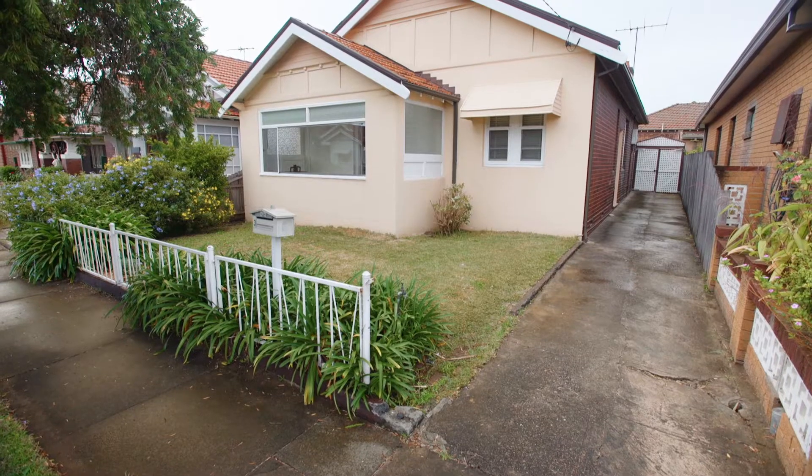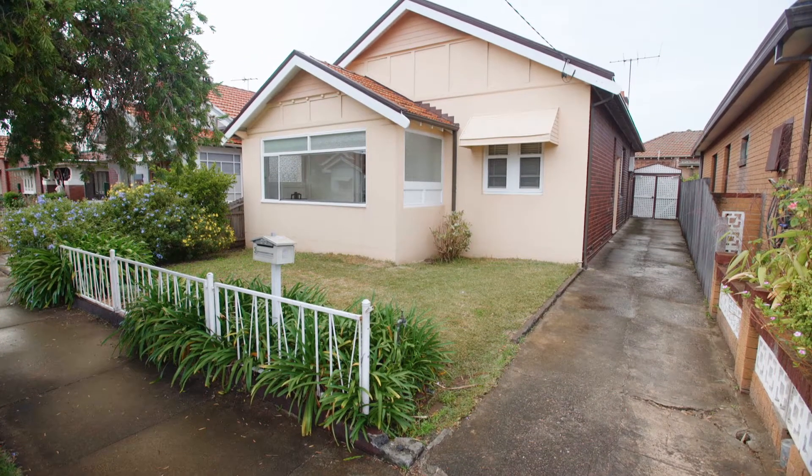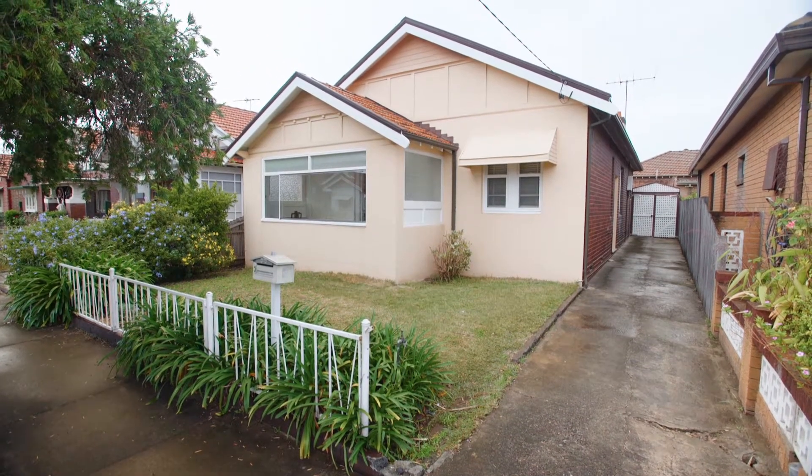Hi, my name's Steve McCarthy. I'm your Ashfield Area Specialist with Rich & Oliver Real Estate. It gives me great pleasure to introduce this wonderful home to you today at 3 Page Avenue, Ashfield, owned by the one family since it was originally built. Come and have a wander through.